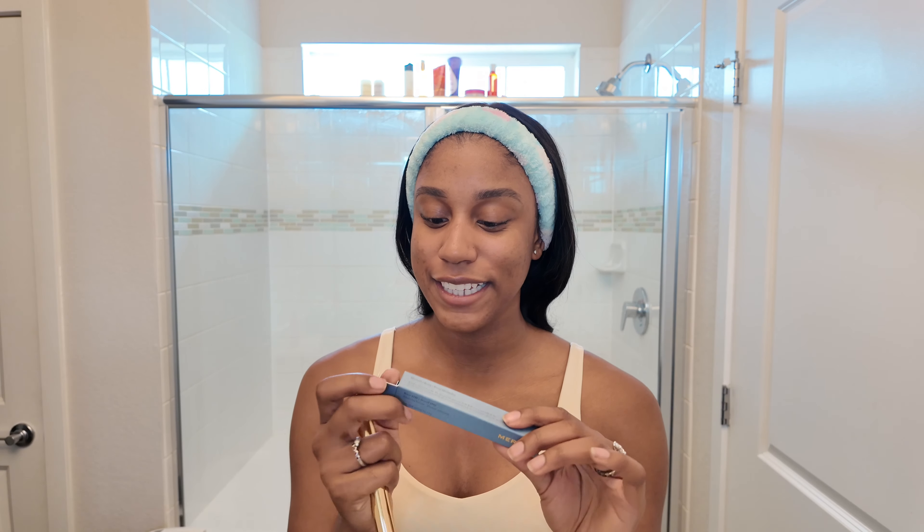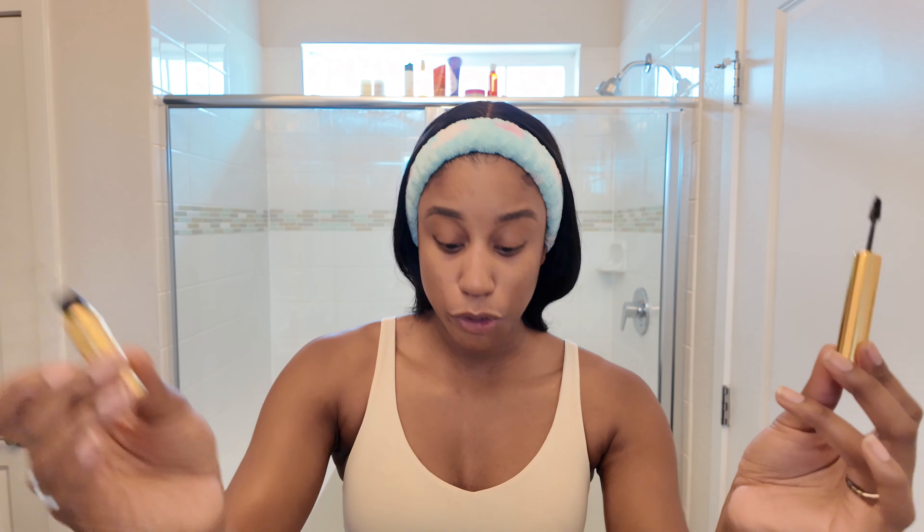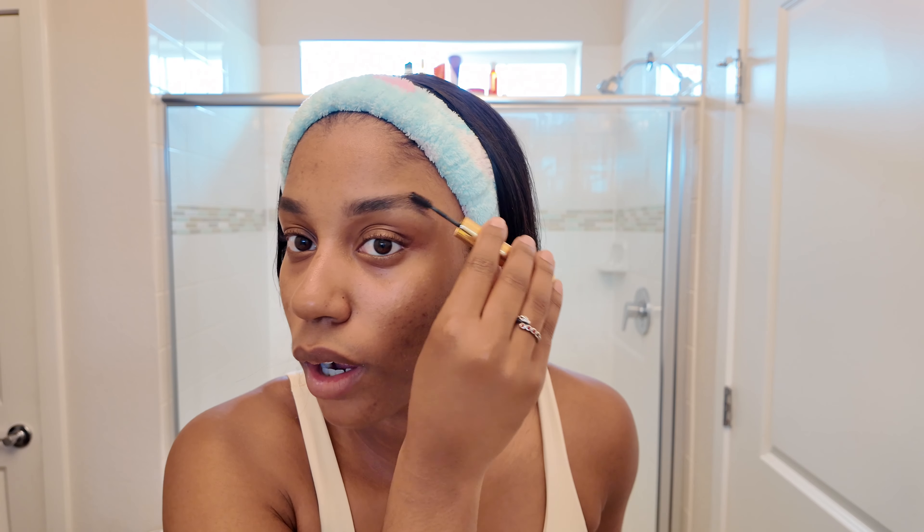I've been using a clear brow gel and I just want to see the difference. This is so slick — I like opening new products, I like that nice slick new product feel. I hate the look of sparse brows but I also feel like I over-pluck and over-wax my brows, so I'm hoping I can find the perfect product to fix that.